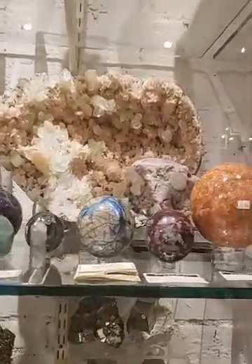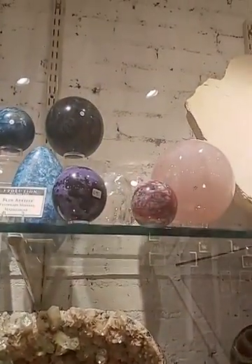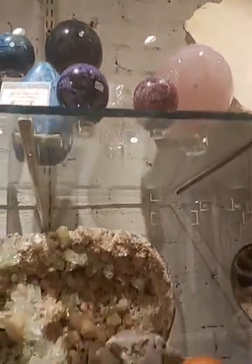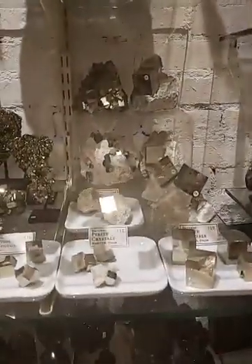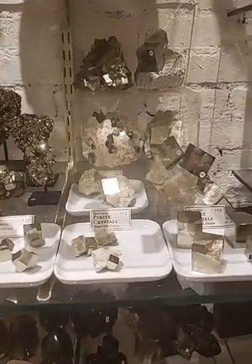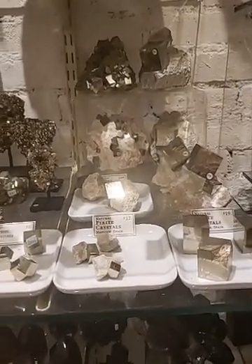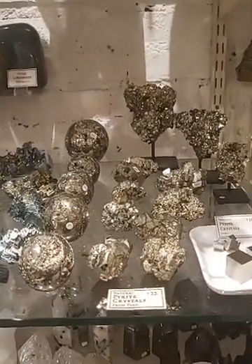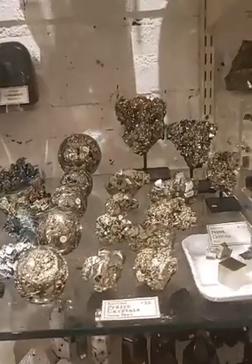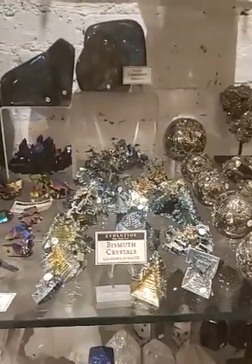We have some very unique spheres — we were really lucky, we found some very good spheres on our last buying trip so we were able to snatch some of those. This is our pyrite collection, which I could do a whole thing on. The cubic pyrite is from Spain and the one that has more of a crystalline structure is from Peru. Look how shiny those are — they're all 100% natural.